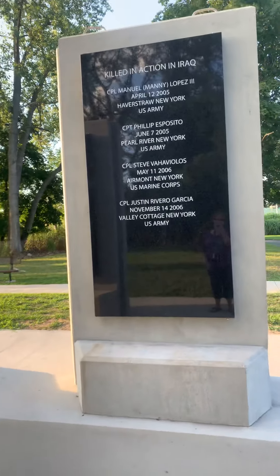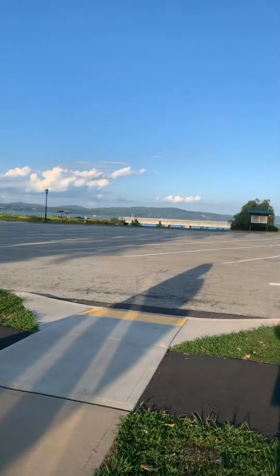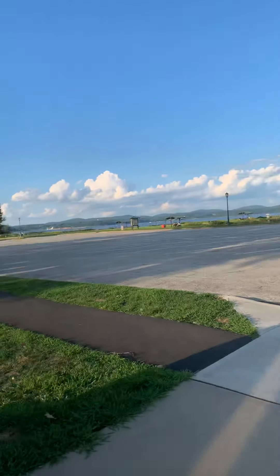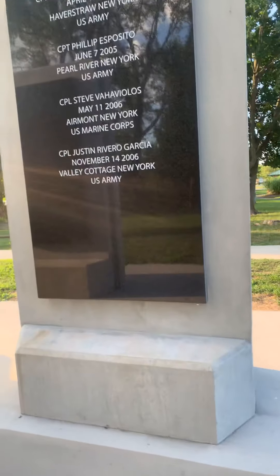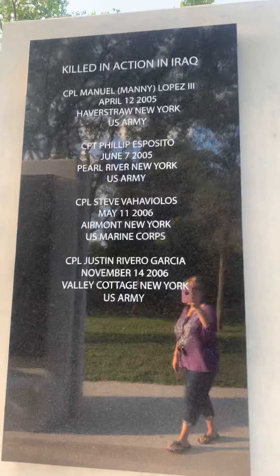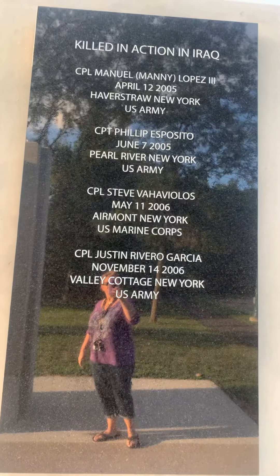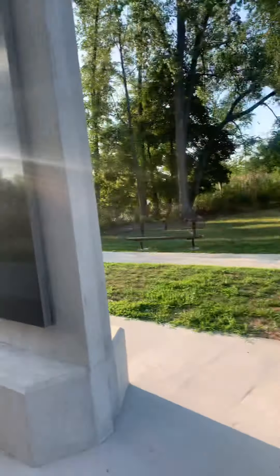Hi everyone. I just want to show this little beautiful tribute here in Rockland County, New York. I did a video on the September 11th thing over there, and I'm also going to show you this. This is a monument — killed in action in Iraq. There are several heroes' names there, which are very important.